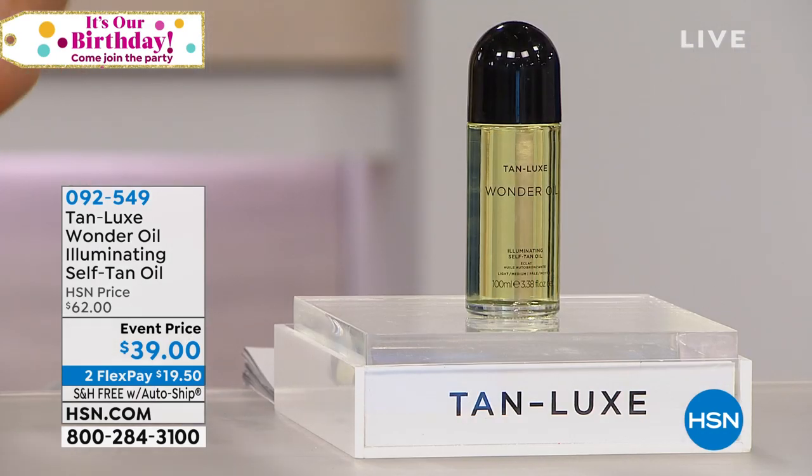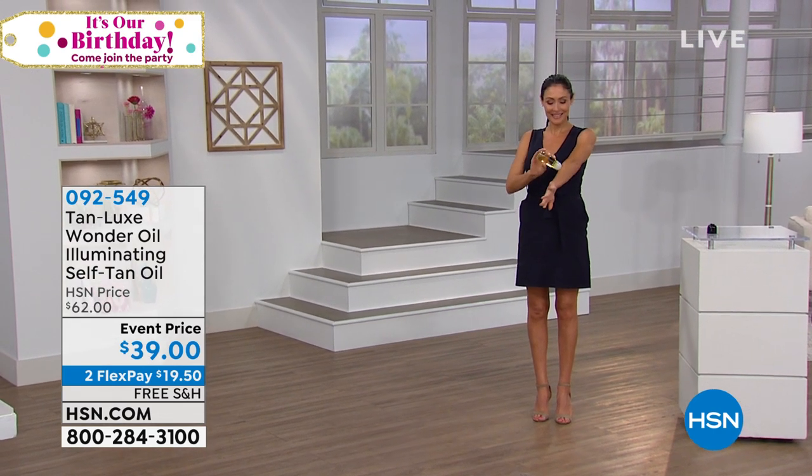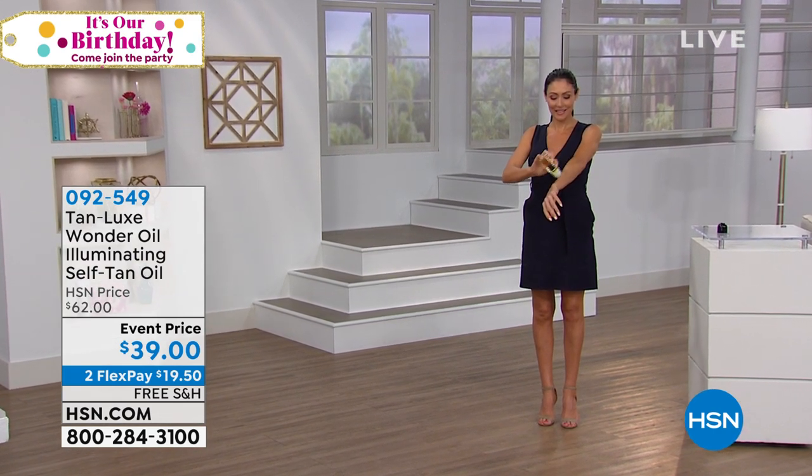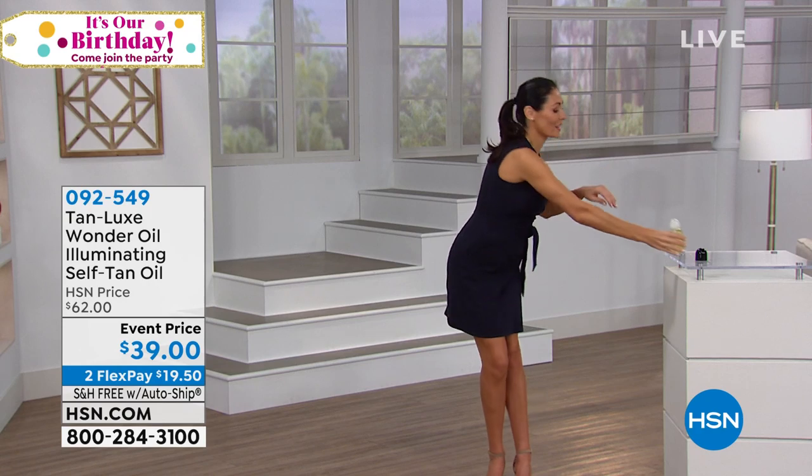Look at Gabby — she looks amazing. The color is natural for her. She's more olive-skinned. So many people ask what makes Tan Lux the most innovative, revolutionary self-tan.